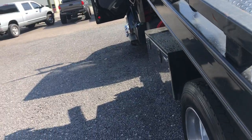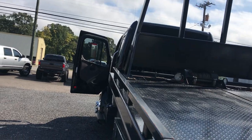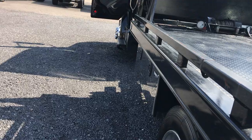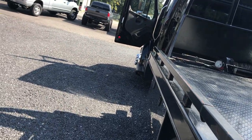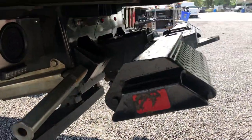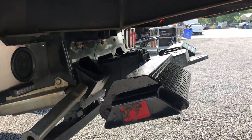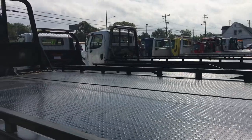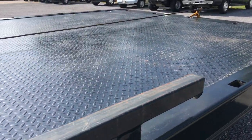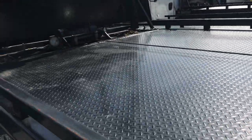Very nice Miller Industries build. We've never ever had a complaint out of any of their vehicles. We've had several built ourselves new over the years, so we know what to expect. L-Arms are with it. All the chains and straps necessary are with it. Bed's in great shape.